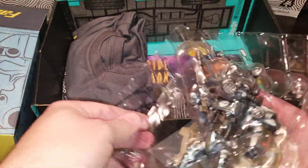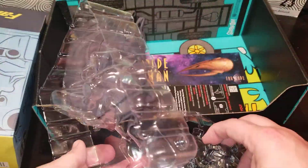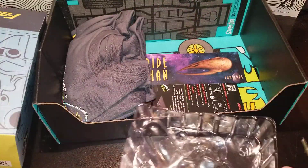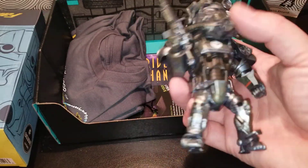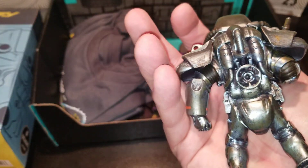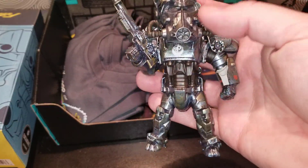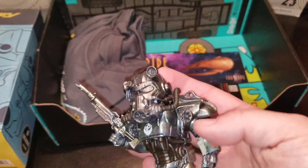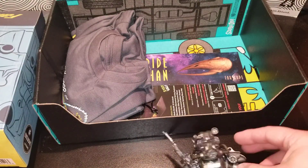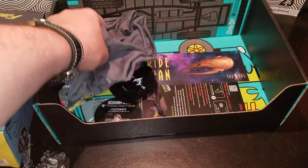That looks pretty cool — look at that base. It's heavy, it's very heavy. Super nice quality. Wow, it's actually really cool. I'm impressed — way to win! Let's put this aside.